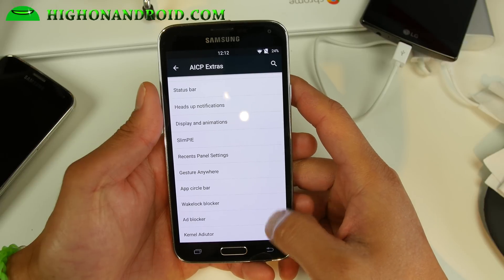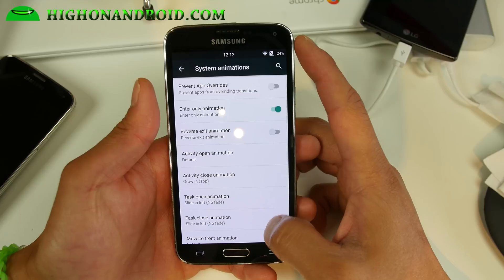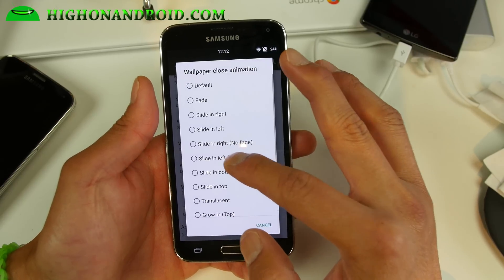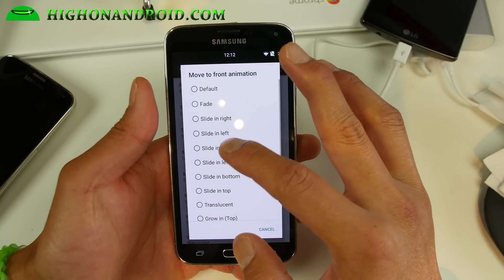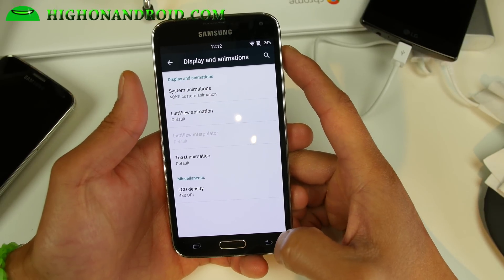This makes it run just the way you want to with Lollipop. Under system animations you can also customize all of your slide-in effects and make it look really cool. You can also change the LCD density.